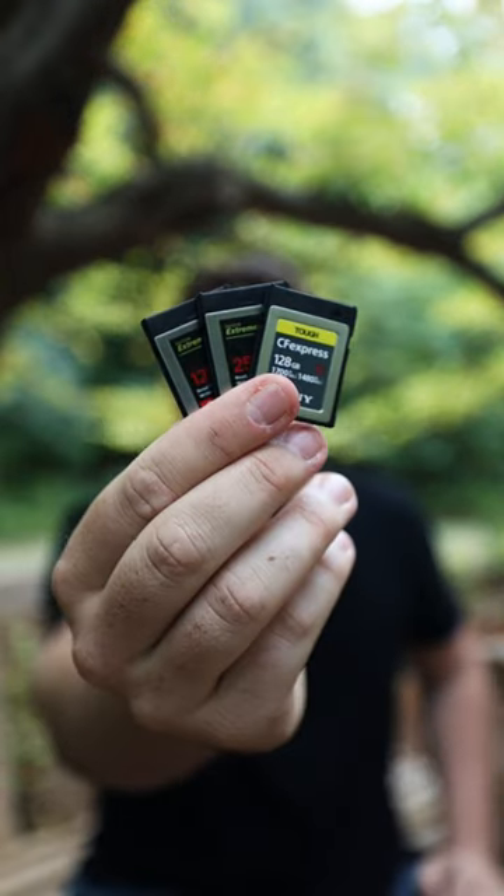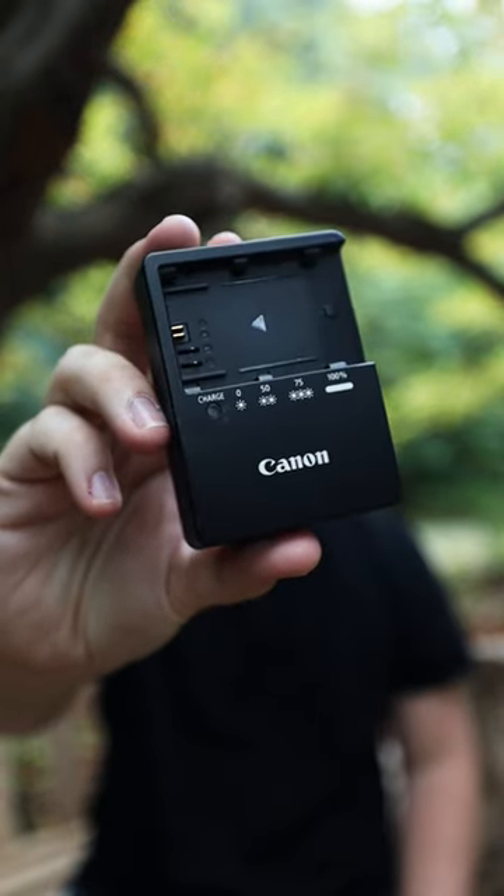The essentials for covering a full 8-10 hour wedding day can include extra batteries, extra memory cards, and even a battery charger. You don't want to have too few of these — you want to have as many as you possibly can, so that you're not worried about running out of batteries or memory during the wedding day and can be focused on capturing all of those amazing memories for the couple.